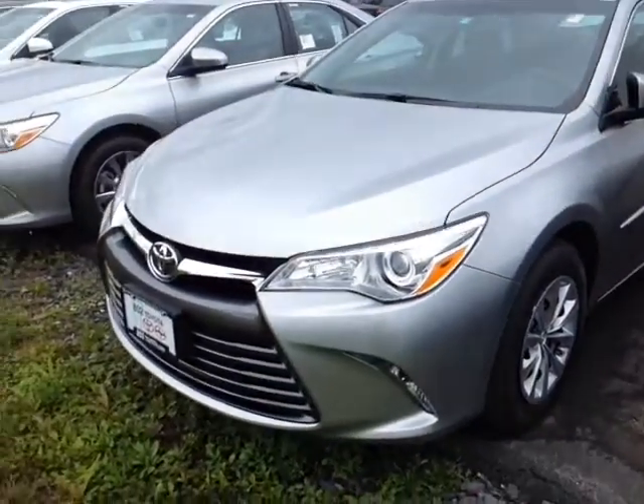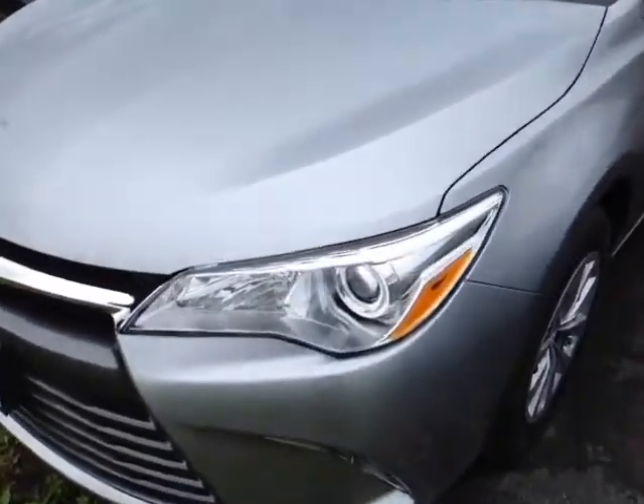Good afternoon Jeff, this is Alex, a videographer here at 802toyota.com, and today I have the great pleasure of showing you a quick video on a brand new 2016 Toyota Camry in silver metallic.